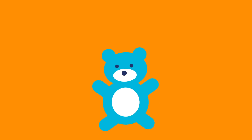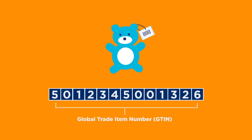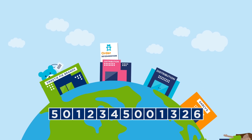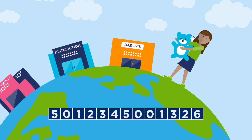Unique identification through the use of GS1 standards. In the physical world, the number used in an EAN barcode actually represents a Global Trade Item Number, or GTIN, that uniquely identifies that item all around the world. With this kind of unique identification, trading partners can exchange information automatically and accurately throughout the supply chain and with their consumers.